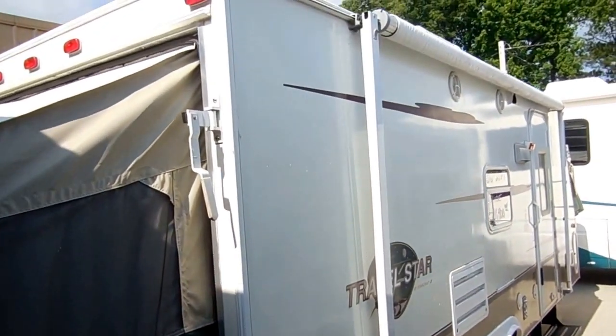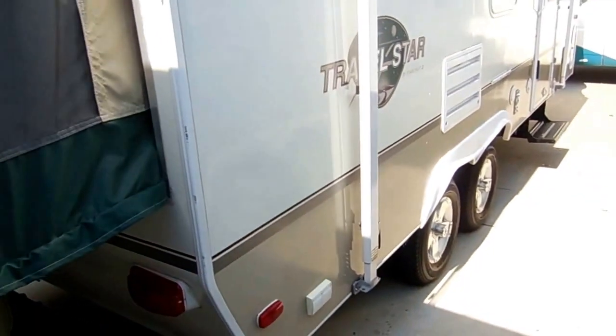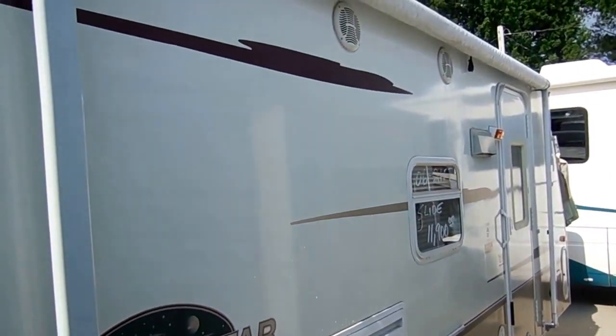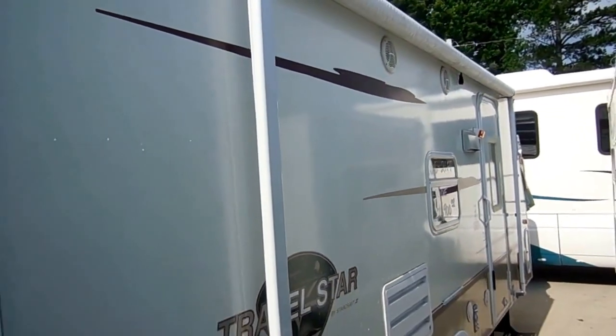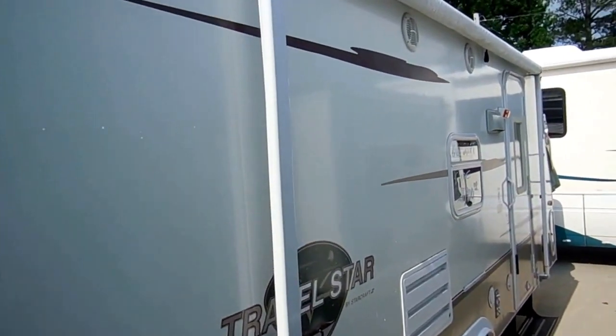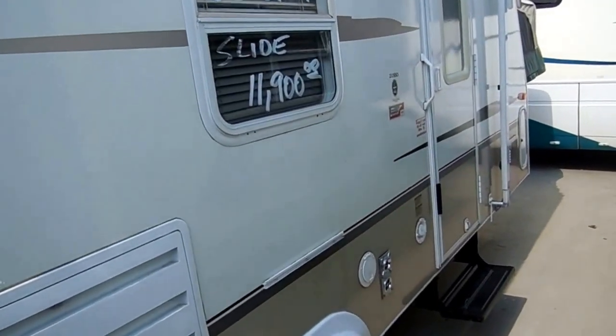I'm not kidding when I say this one is like new. The canvas doesn't look like it's ever had any mold or mildew on it. The tires look like new, it's got the alloy wheels. Look at the exterior of this RV — there's no delamination, the striping and finish looks like a brand new one. It's also got outside speakers so you can listen to your stereo underneath your awning.